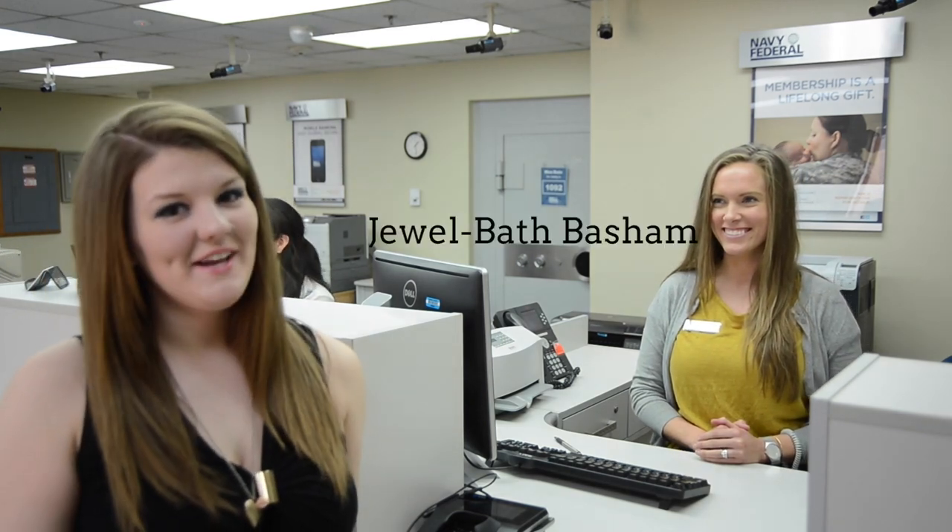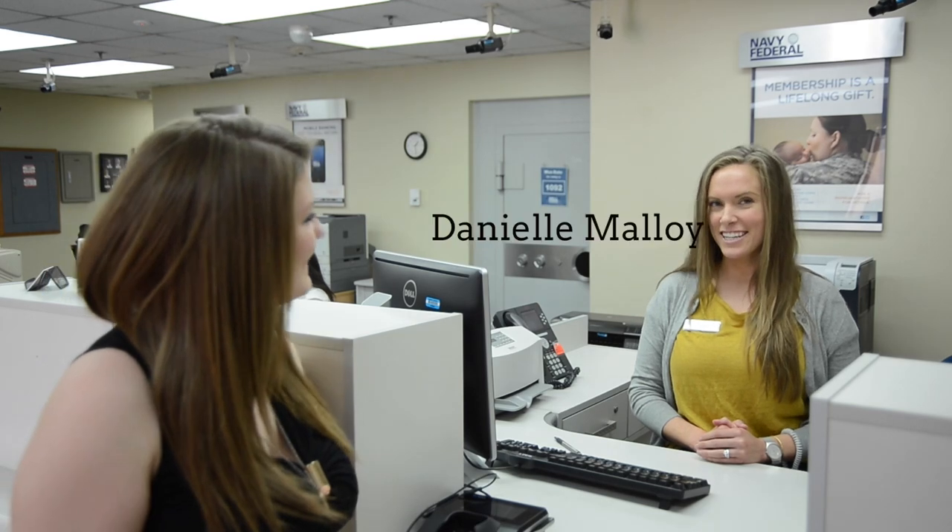Hi, welcome to YCTV. I'm Melbeth and today we are at Navy Federal Credit Union and I'm with Danielle Malloy.